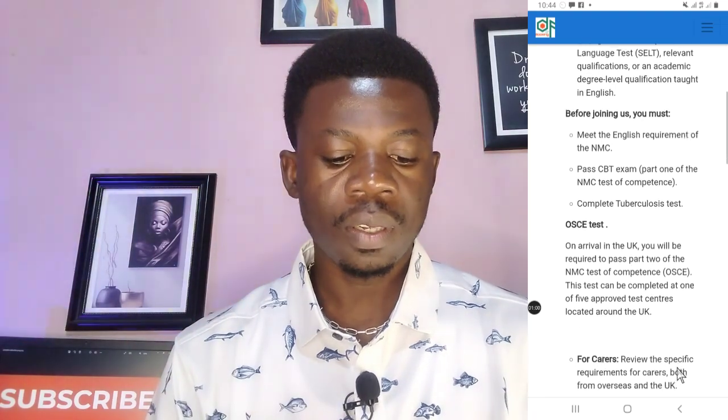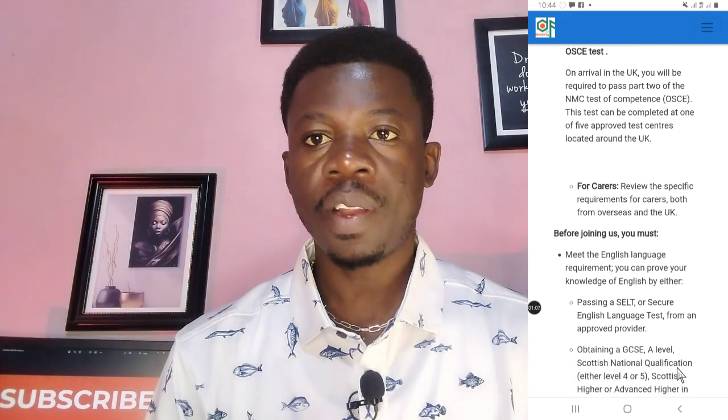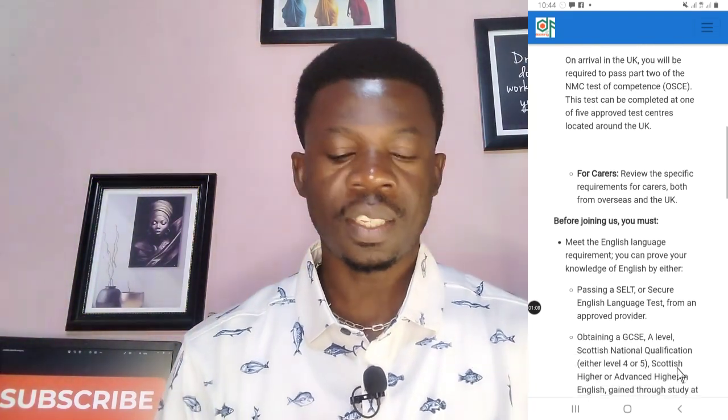You can demonstrate your English through a secure English language test, your IELTS, and similar qualifications. Before you join, you must meet the English requirement of the NMC and pass the CBT exams, and complete a tuberculosis test. Now for carers — if you're a caregiver, this is the requirement they are looking for.